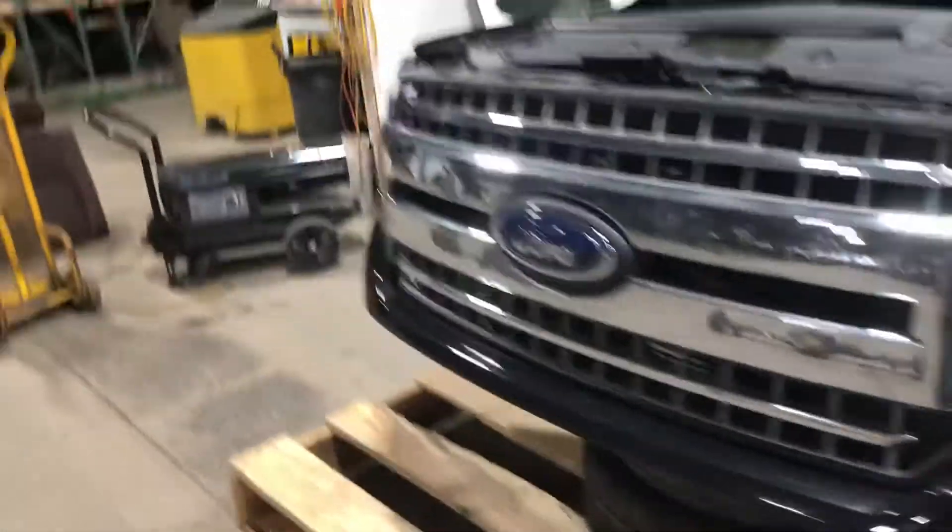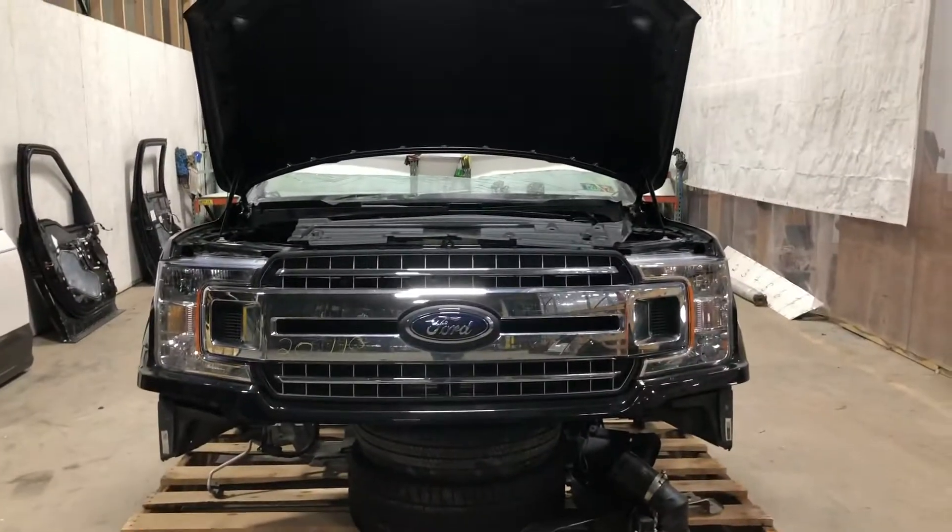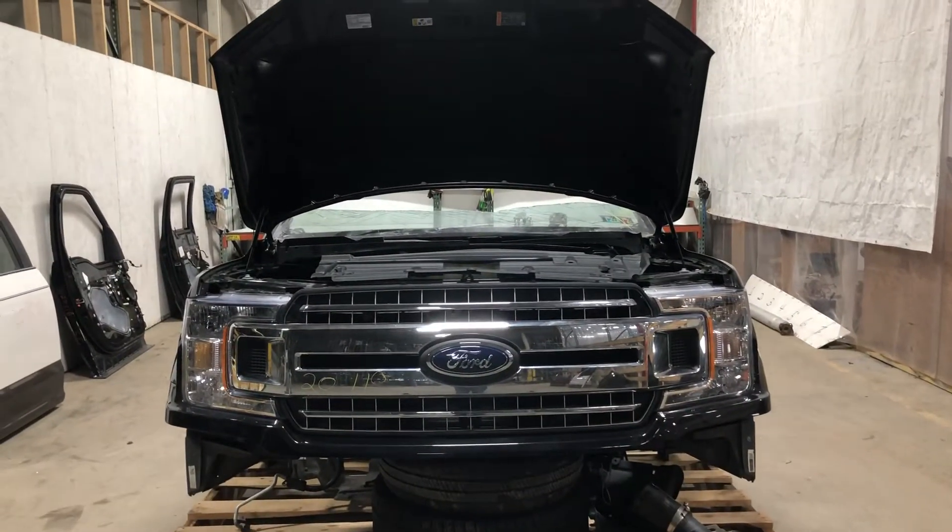All right, stock number 2118, 2019 Ford F-150 front end assembly in stock now. Good to go.